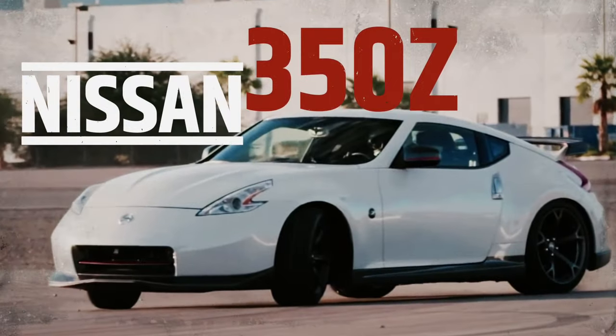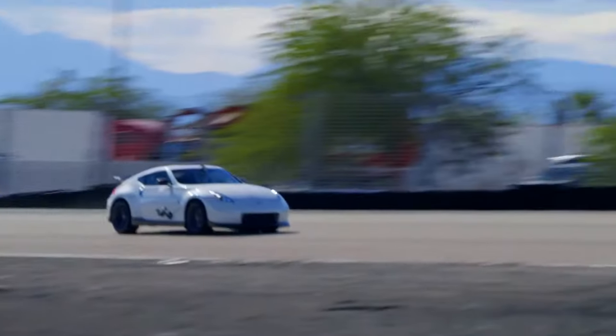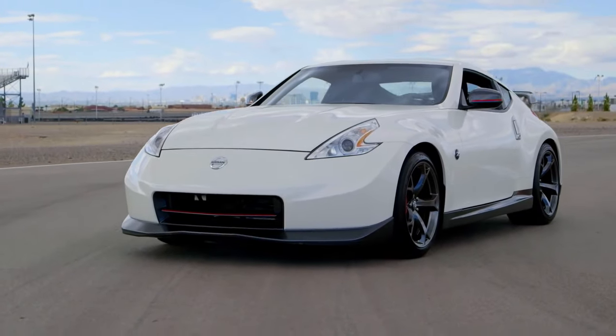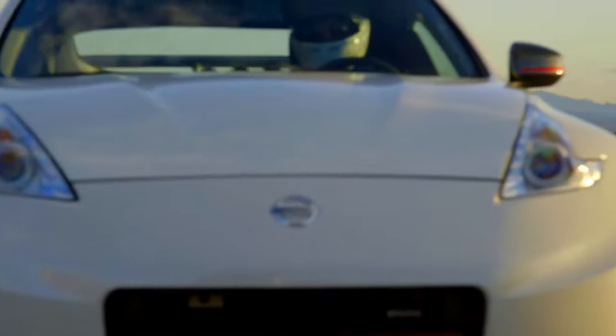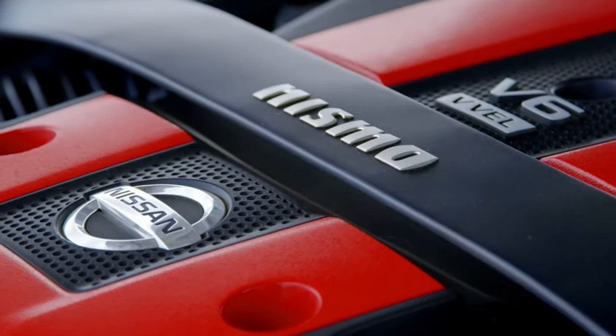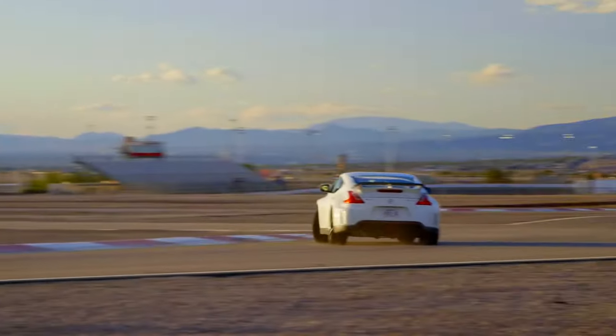The Nissan 350Z. When the Nissan 350Z was introduced in 2002, sports car lovers all over the world rejoiced. Finally, a proper two-seater sports coupe with a powerful V6 up front and rear-wheel drive. A lot of praise went into its 3.5-liter V6 engine, called the VQ35DE, which delivered 290 horsepower and exhilarating performance. However, many people may not know that this engine was used in a vehicle that's on the total opposite side of the car spectrum.